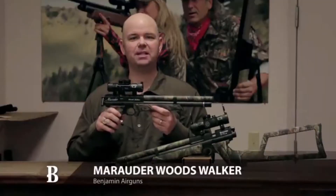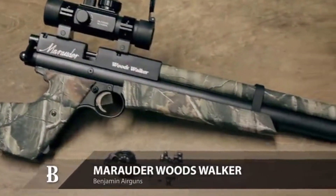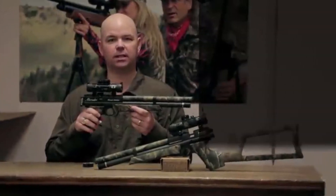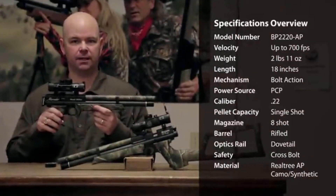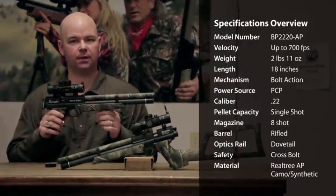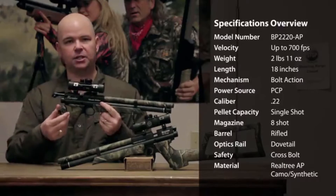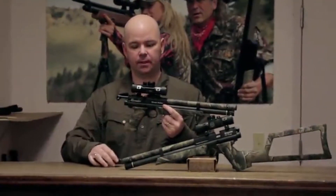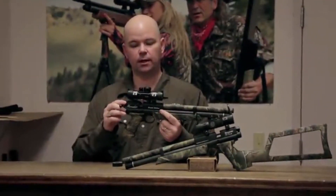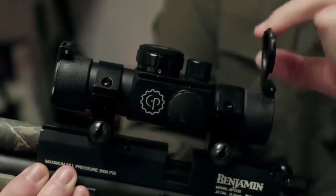This is the Benjamin Woods Walker PCP Air Pistol. It's a .22 caliber that shoots up to 700 feet per second while delivering 15.5 foot-pounds of energy. The grips and shroud feature Realtree AP camouflage, it's bolt action, and incorporates an eight shot rotary magazine. The gun has a dovetail rail, and included is a Centerpoint multi-tac dual illumination optic.